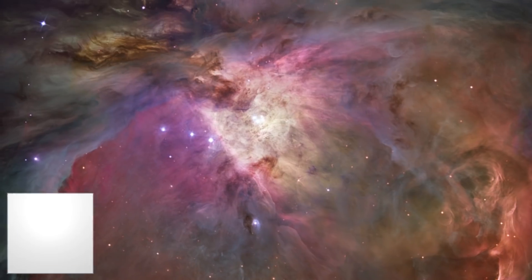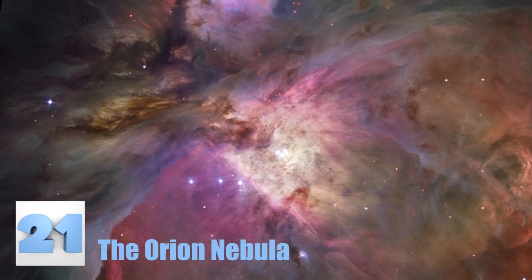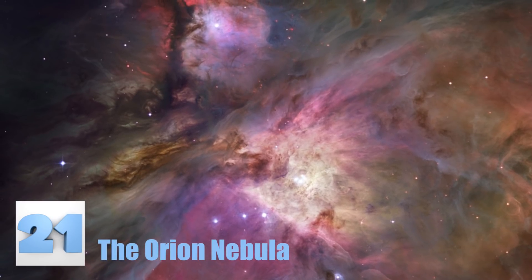Number 21: The Orion Nebula. The gaseous cloud you see here is part of the Orion Nebula, where most of the stars are formed. There are more than 3,000 stars in this image, although you can't see them all with the naked eye.